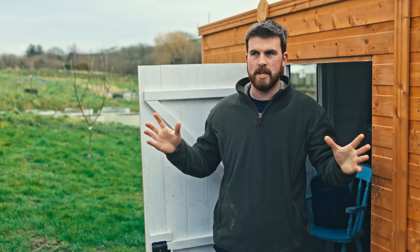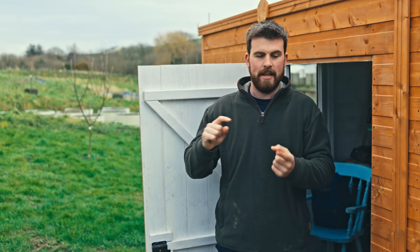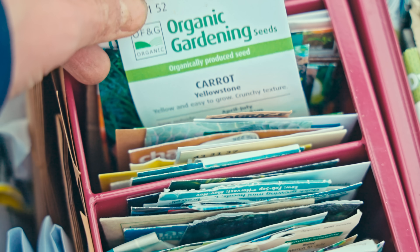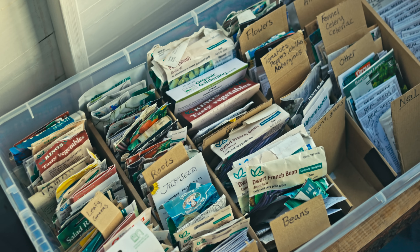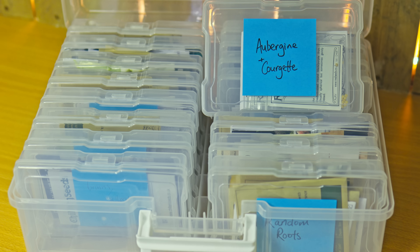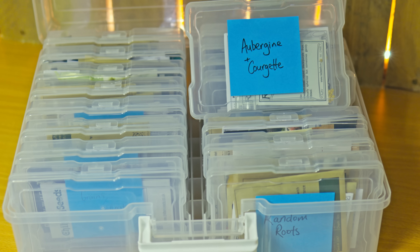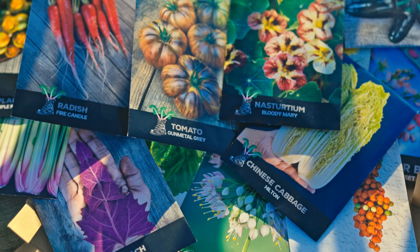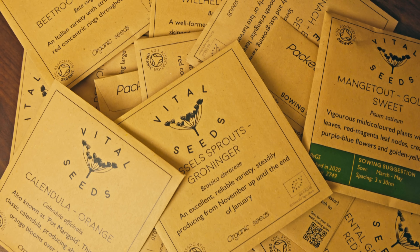The first task to do in February — which is a really good one to do on a rainy day, of which there's a high likelihood this month — is to perform an audit of all of the seed packets that you have. You want to look at what's left over, how many have a useful quantity of seeds remaining, how many have maybe passed their best-before date, just so you know what you currently have. Then you want to make sure that you get your seed order in.